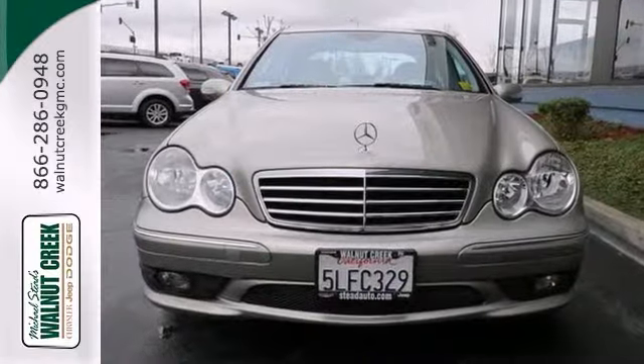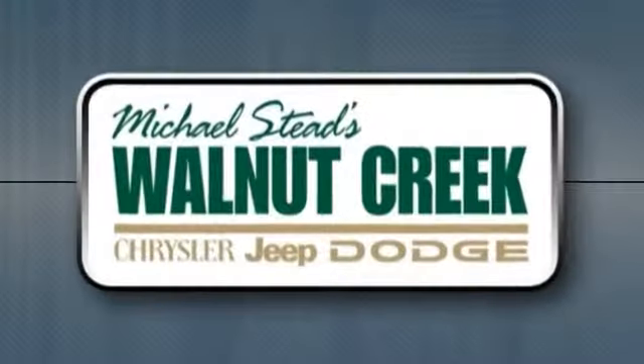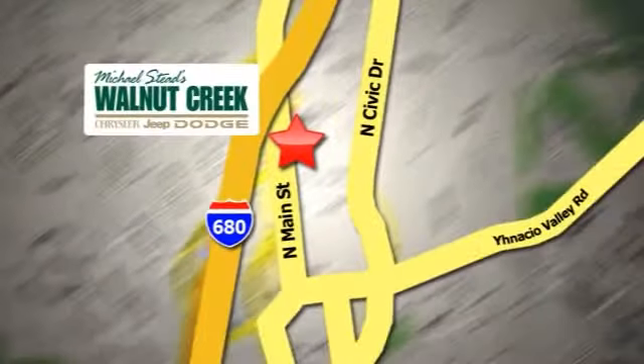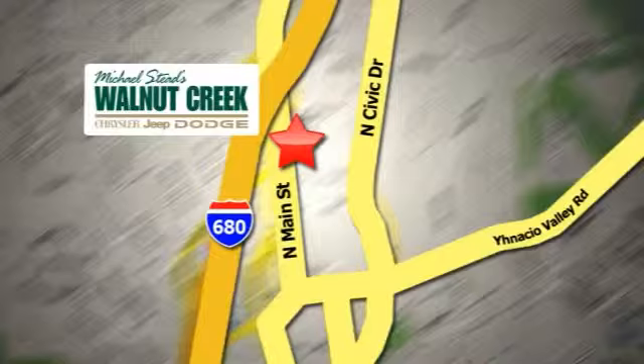Come in for a test drive. At Walnut Creek Chrysler Jeep Dodge we offer an incredible selection. We're conveniently located at 2404 North Main Street in beautiful downtown Walnut Creek, California. We'll see you next time.